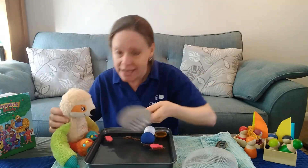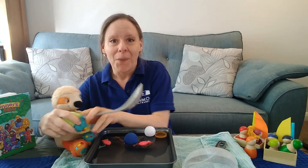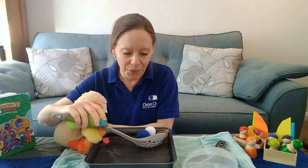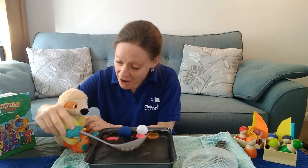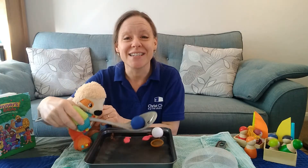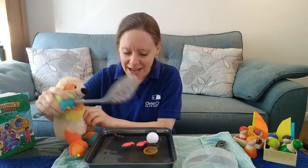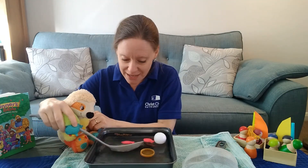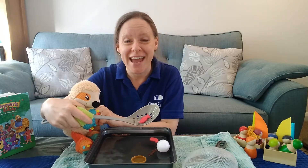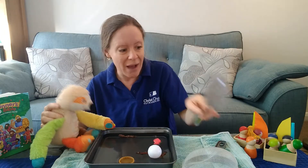Sid would you like a try now? You have a go too. Oh which one do you think he's going to go for first? It's a bit hard. You've got to learn what to do haven't you? Oh look what Sid got — he got the blue ball! Well done Sid. Do you want to try another one? Oh a red fish! You're very good at this Sid.